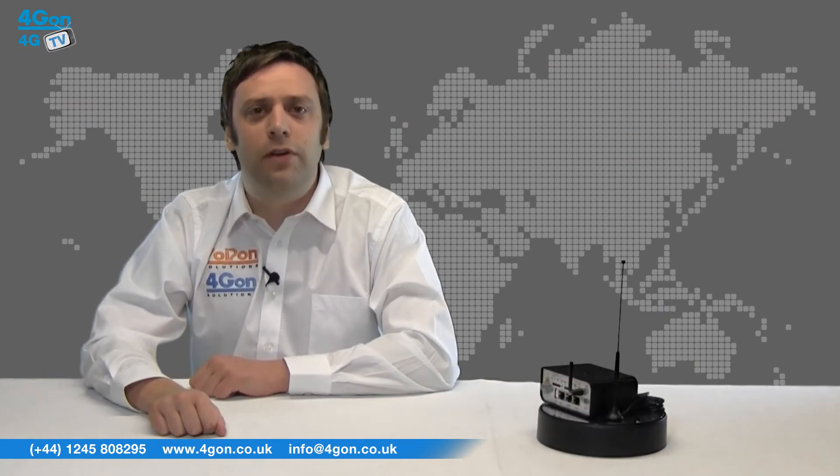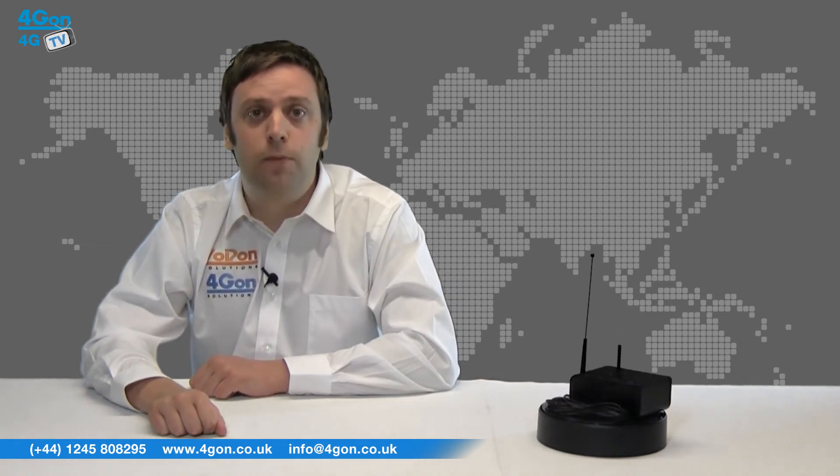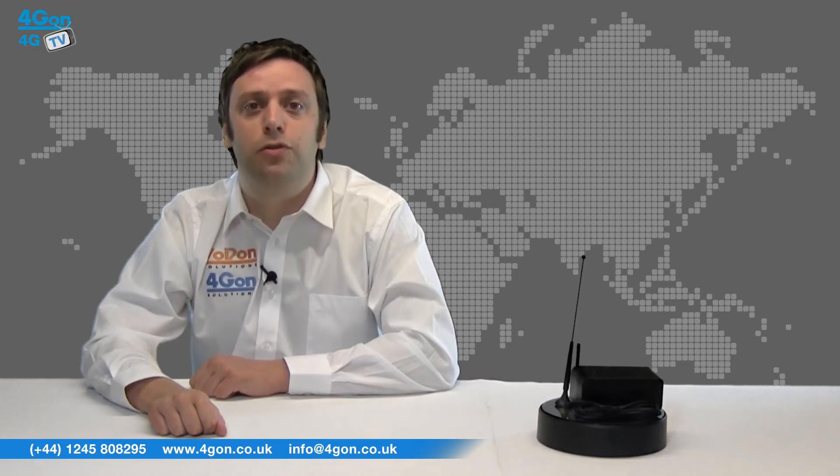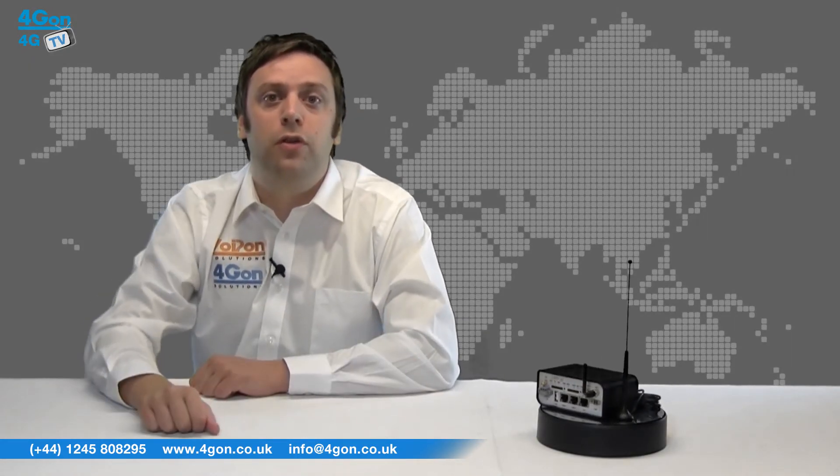The LR77 is modular and can be customised to suit your needs. Choose from Wi-Fi, GPS, extra LAN ports, serial converters or extra I/O to make your Connell router the perfect solution for your application. This router is also available in a choice of ruggedised or non-ruggedised enclosures, which we have here.